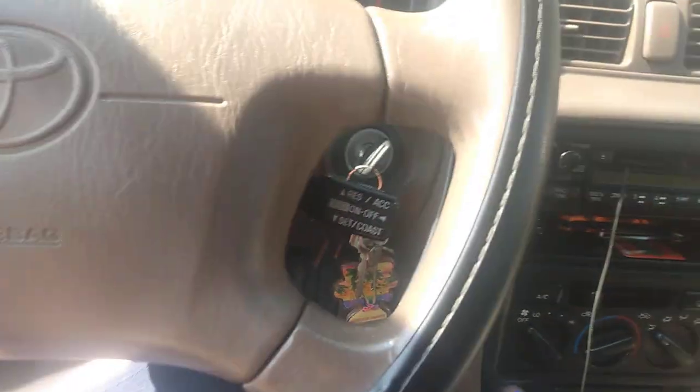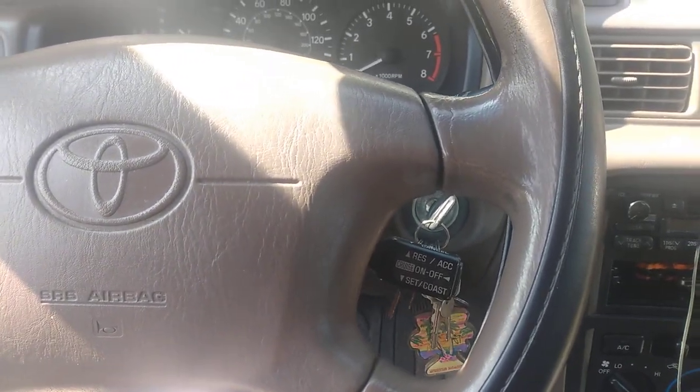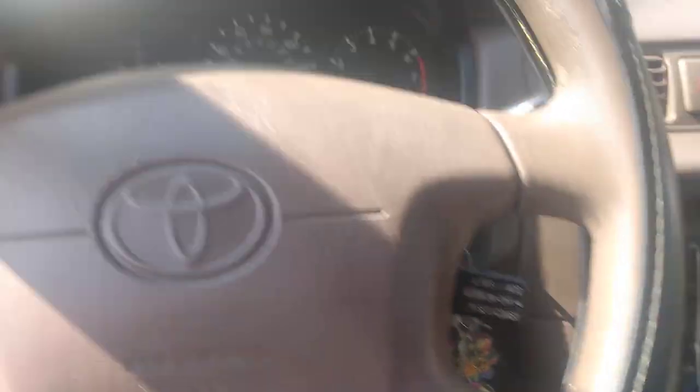The only light that doesn't work is the seat belt light, and that's because when I took my driver's seat out to clean my carpets a while back, I guess I didn't plug it up good. It worked for a little bit, then it came disconnected. But I can feel the wires loose under there.